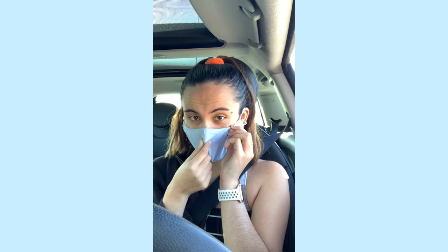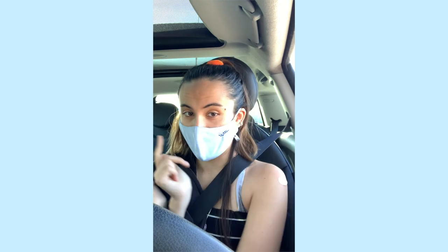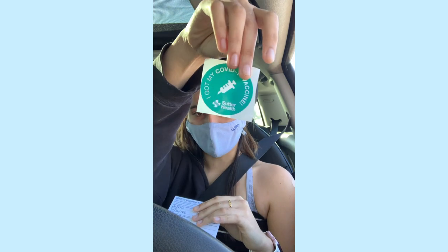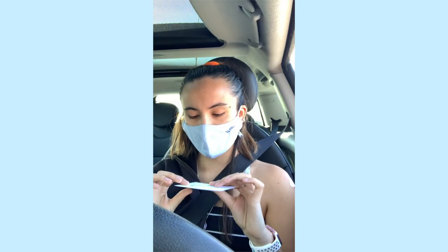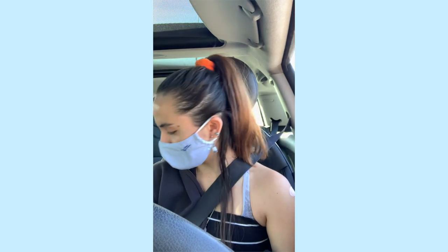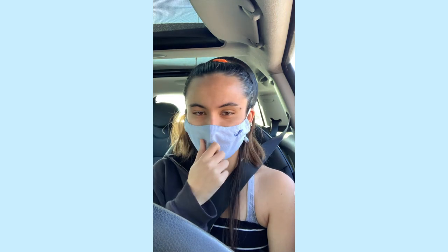They make you wait like 15 minutes in this waiting parking lot, so that's what I'm doing. We got the shot — they give you this sticker. They're going to give you your appointment for your second one, which I'm doing April 16th.